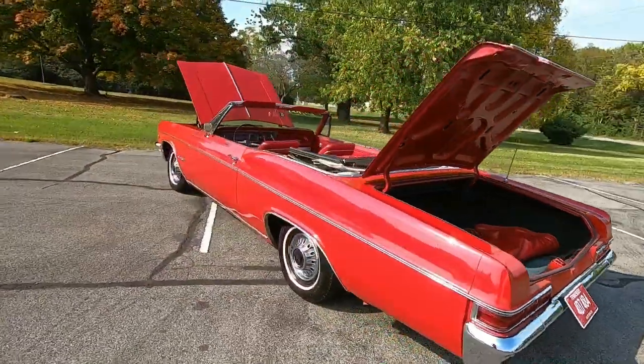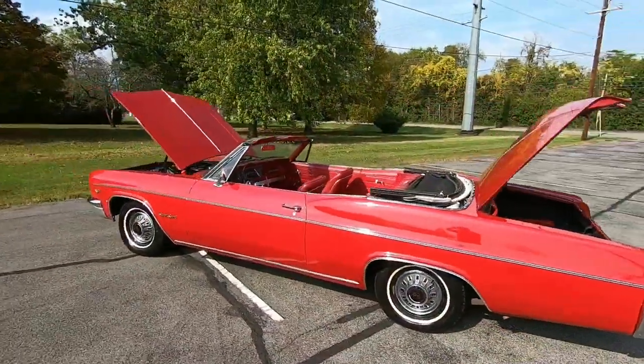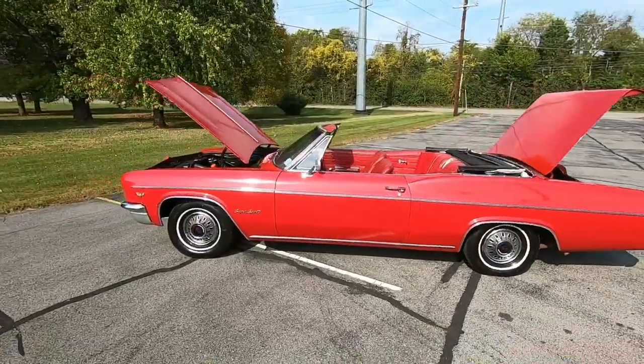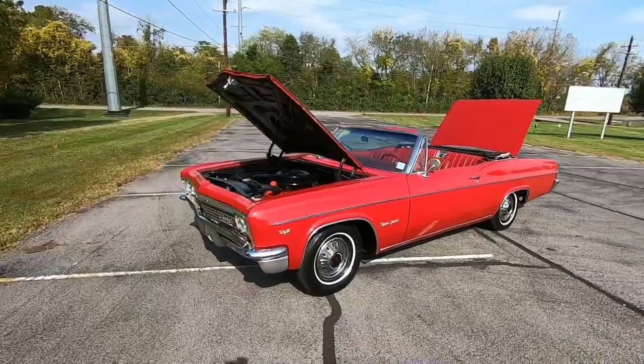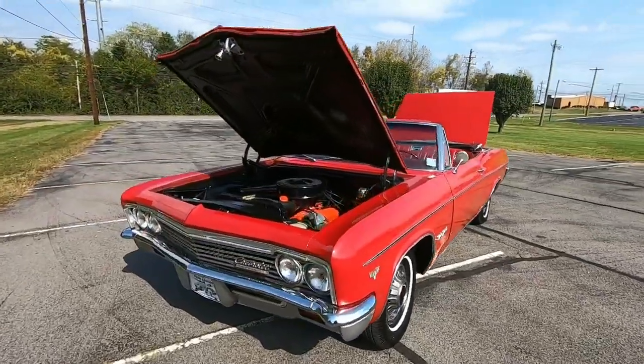I'm going to open the hood and the trunk, so I'm not fumbling things around. Check out maplemotors.com for finance and shipping information and close to 100 detailed pictures of this car. We're going to get started up front — go ahead and hit that subscribe button if you like the content.